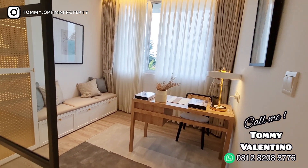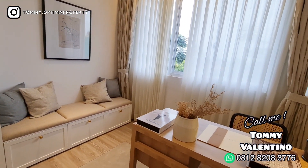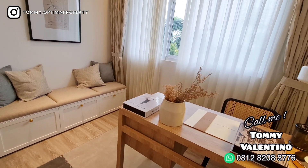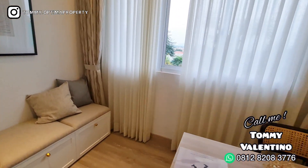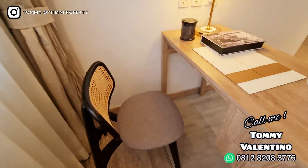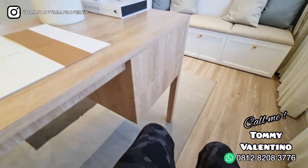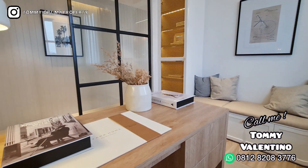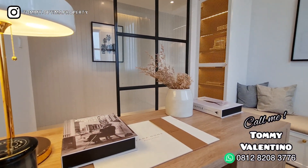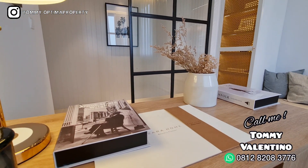Nah, ini adalah ruang kerjanya. Jadi ini aslinya sih kamar, tapi dijadikan ruang kerja. Jadi kalau misalnya kerja, duduk di sini. Nyaman kan — nyaman banget. Jadi yang lagi ngetrend sekarang ya WFH — work from home — asik banget kalau WFH di sini.